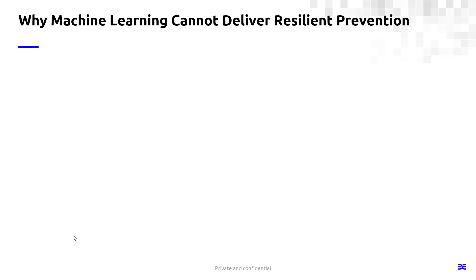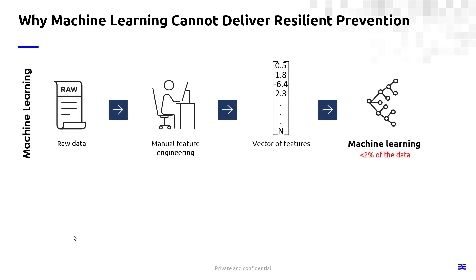When I talk about resilient prevention, what we really mean is the ability to deliver consistent prevention of threats — known and more importantly unknown — day after day after day. That's what deep learning can do. What I want to explain is how deep learning works and how it differs from machine learning. Machine learning is what most next-gen AV solutions use today, and it is identifying threats based on features — human-identified characteristics of files that are fed into a machine learning model.